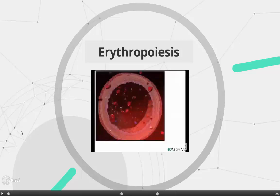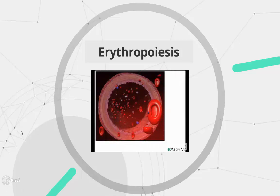Blood transports various substances that must be carried to one part of the body or another. Red blood cells are an important element of blood. Their job is to transport oxygen to the body's tissues in exchange for carbon dioxide, which is carried to and eliminated by the lungs.